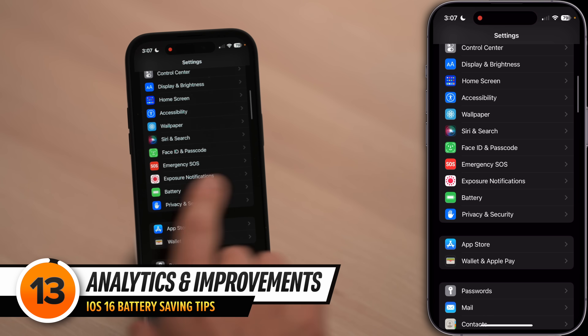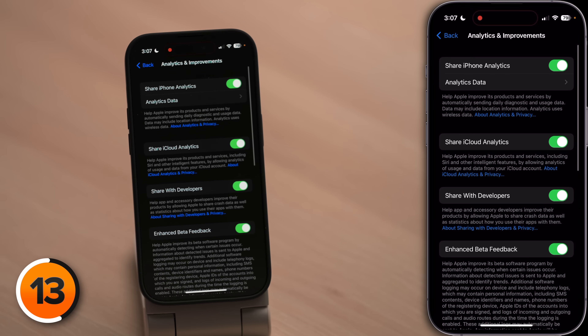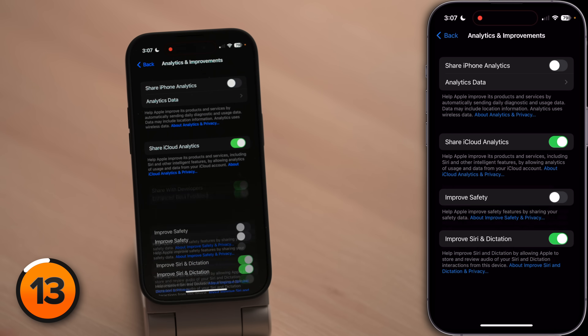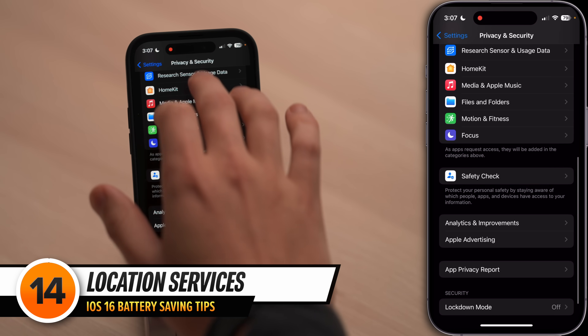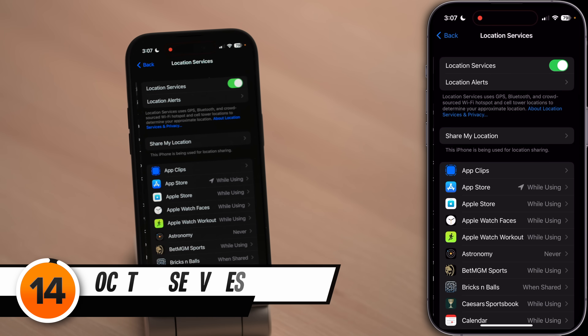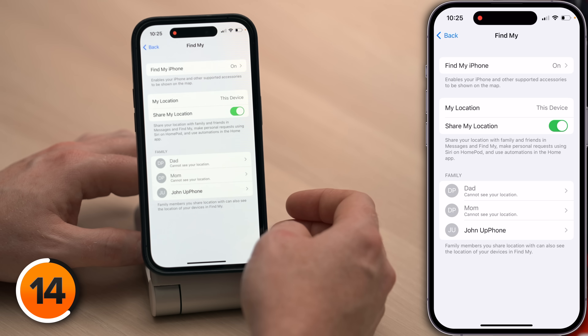Tap back to the main page of settings — one below battery is privacy and security. Scroll down and tap on analytics and improvements. When these are on, your iPhone collects data about you and how you use your iPhone. Turning these switches off will save you battery life — we really recommend just turning off everything in iPhone analytics. Next, tap back, scroll all the way up and tap on location services, then tap on share my location at the top of the screen. For those of you that have family sharing set up, you'll see a list of all your family members here. If someone doesn't need your location all the time, tap on their name and tap stop sharing my location. You can always send your location to them in the messages app.